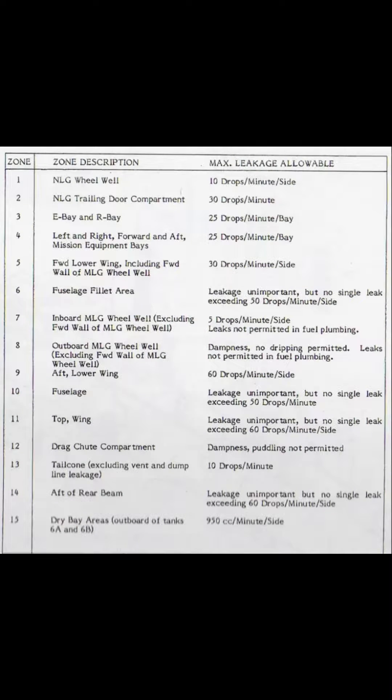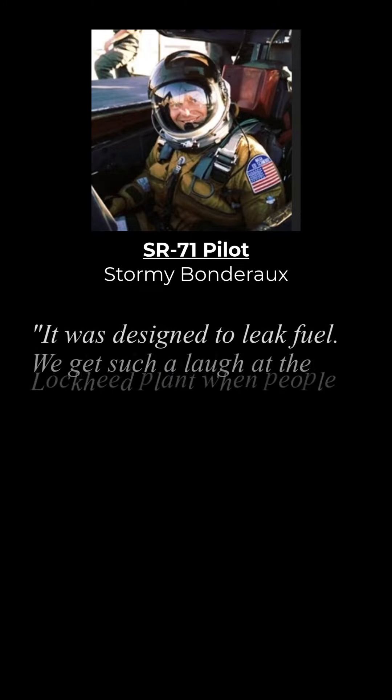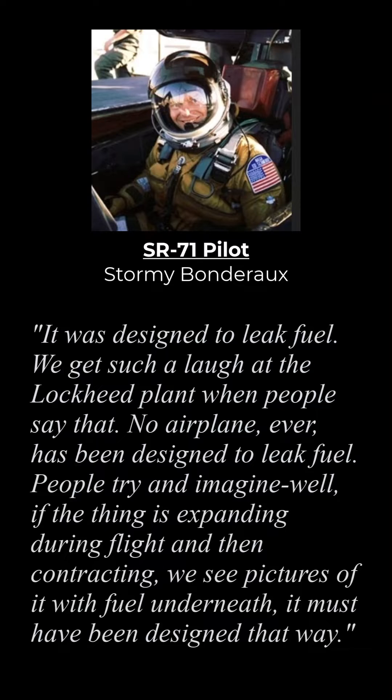It was an issue that the rate of leakage and when to replace the seals was considered and built into a maximum allowable leakage chart, that listed the limit of leak rates in certain areas and when seal replacement was required. SR-71 pilot Stormy Bondaro is on the record stating: "It was designed to leak fuel. We get such a laugh at the Lockheed plant when people say that. No airplane, ever, has been designed to leak fuel."